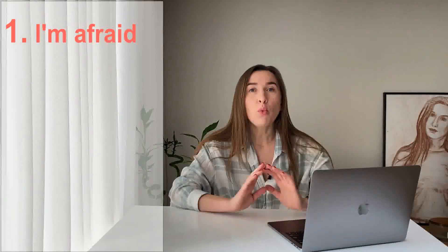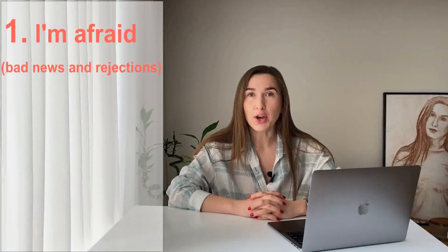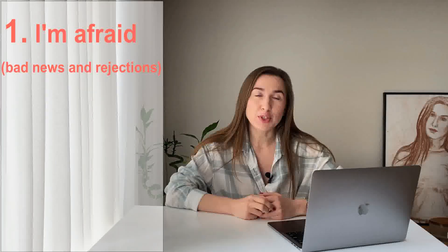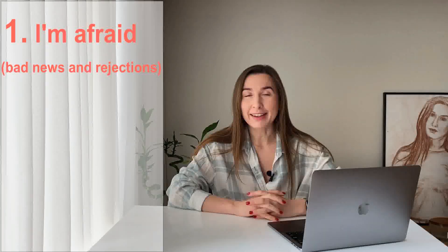Phrase number one that native speakers typically use all the time is 'I'm afraid.' 'I'm afraid' is the phrase that you want to use if you are talking about bad news or if you want to say no. If you don't say 'I'm afraid' at the very beginning of your speech, you may come across a little bit rude, so be careful about that.